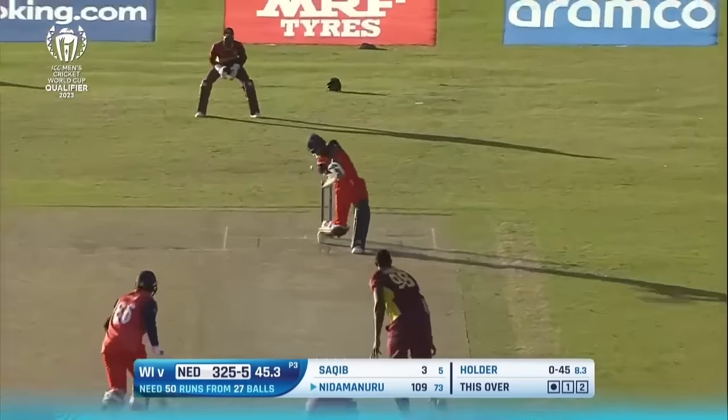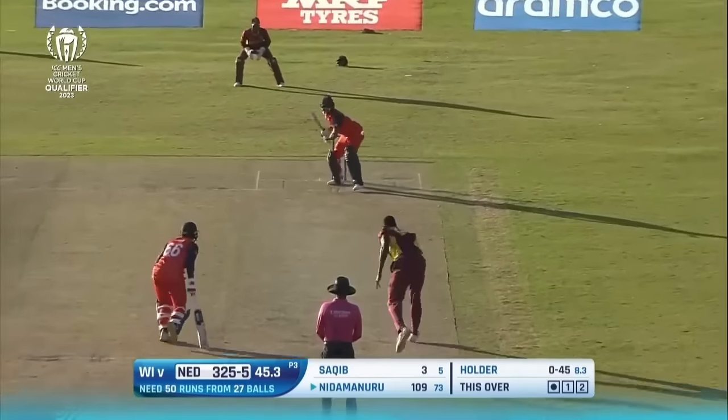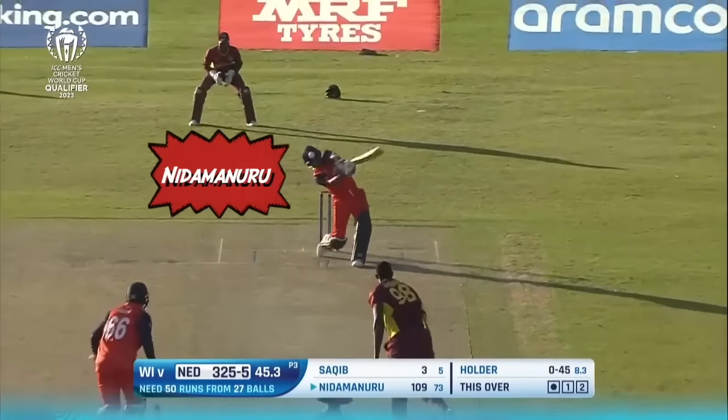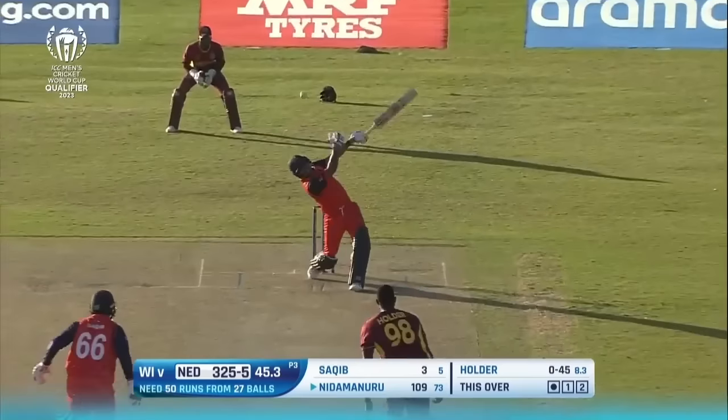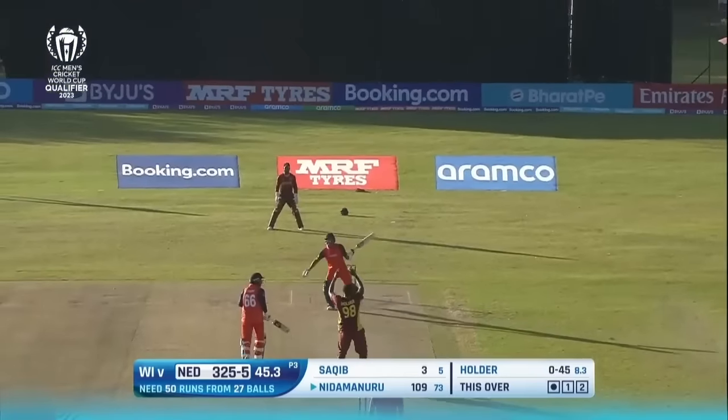Holder was the second most economical bowler in this game — this is not a delivery you would normally see from him. It was terrible and should have been smashed. The batter is Teja Nedermanuru, who has just scored the most important hundred of his life and is seeing the ball like a hot air balloon. But this one takes him by surprise and what should be almost a free hit — it's so high it's almost a no-ball — ends up with the most mangled attempt of a hoik ever. Instead of smashing it, he just mushes it so badly that it lobs up safely to Holder.